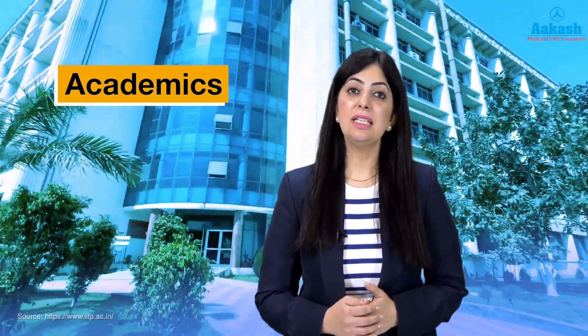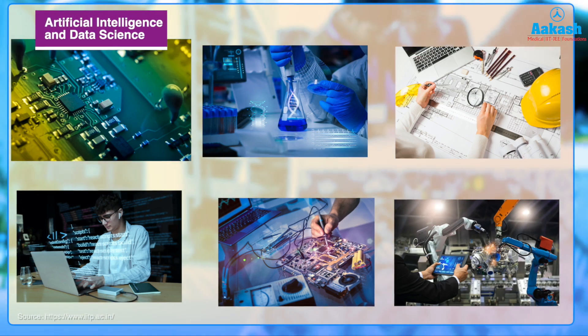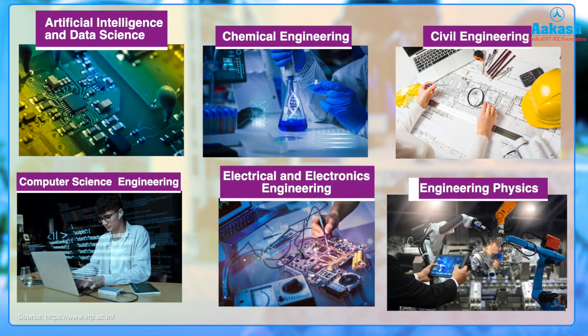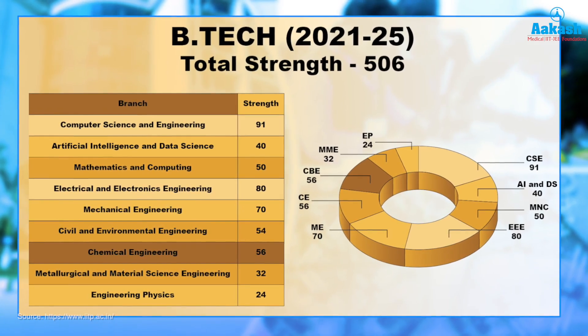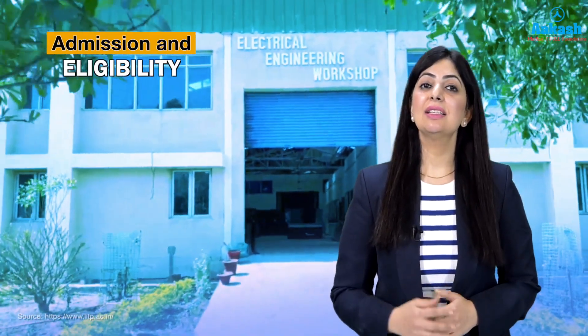IIT Patna maintains a high standard of integrity as one of India's top institutes for engineering and research, providing a vast array of academic programs at undergraduate, postgraduate, and doctoral levels. The BTech courses offered include Artificial Intelligence and Data Science, Chemical Engineering, Civil Engineering, Computer Science and Engineering, Electrical and Electronics Engineering, Engineering Physics, Mathematics and Computing, Mechanical Engineering, and Metallurgical and Materials Engineering.